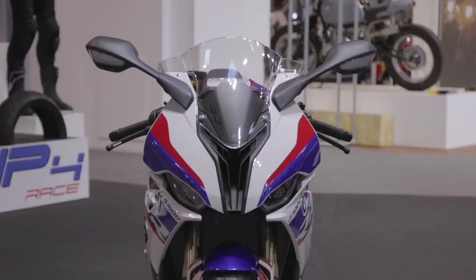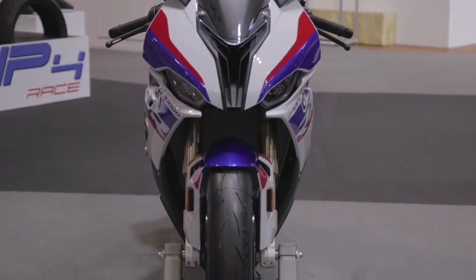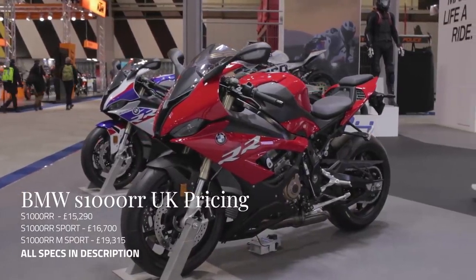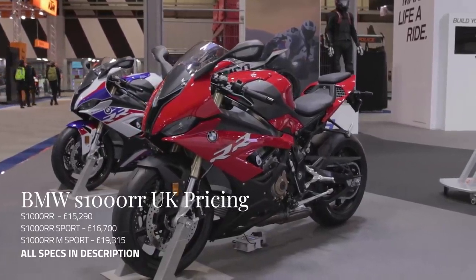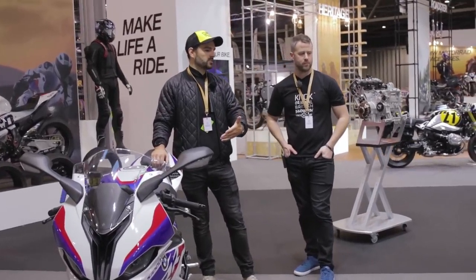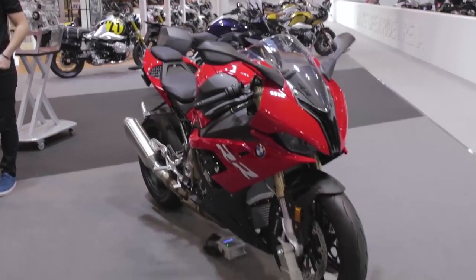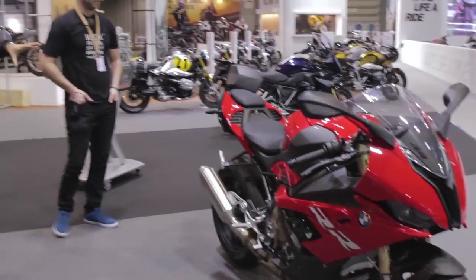Basically what BMW have done with this new S1000RR is launch a standard bike - the one next to us in red - which is about £16,500 to £16,700. Then they've gone with the M Sport variant, which is actually very competitive for a superbike, at a very similar price to the R1. Price-wise the Ducati V4R is pretty eye-watering, so on the face of it this looks like a lot of bike for the money, subject to people being able to ride and test it.